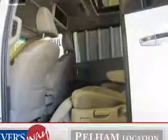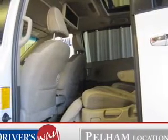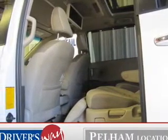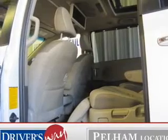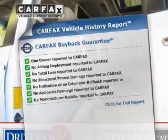Find your way easily with the included navigation system. Brake safely with the anti-lock braking system. Tailor the temperature to your preference and your passengers. The sunroof lets fresh air in. Carfax is offered to provide you with peace of mind.